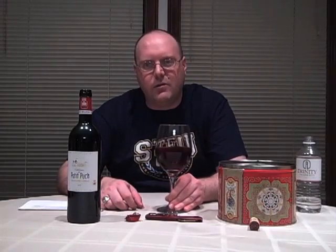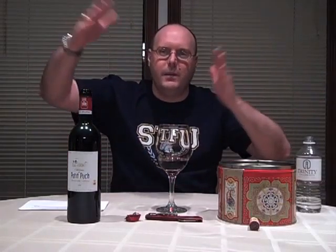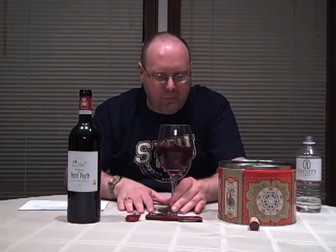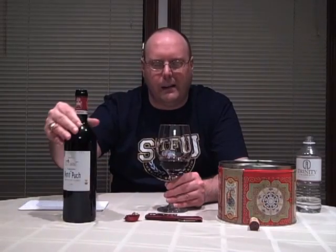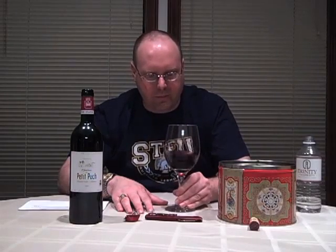This part of Bordeaux is in the Entre-deux-Mers — between the left and right bank of Bordeaux. This particular winery's property is directly across the Dordogne River from Saint-Émilion and Fronsac. Let's see what it's like. The label is in French and English on the back label. I'm kind of waiting to give you the punchline as to why this wine is leet — see if you can figure it out.